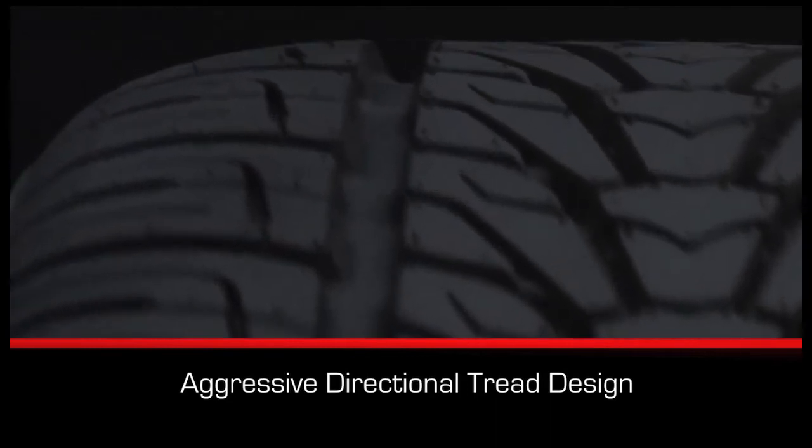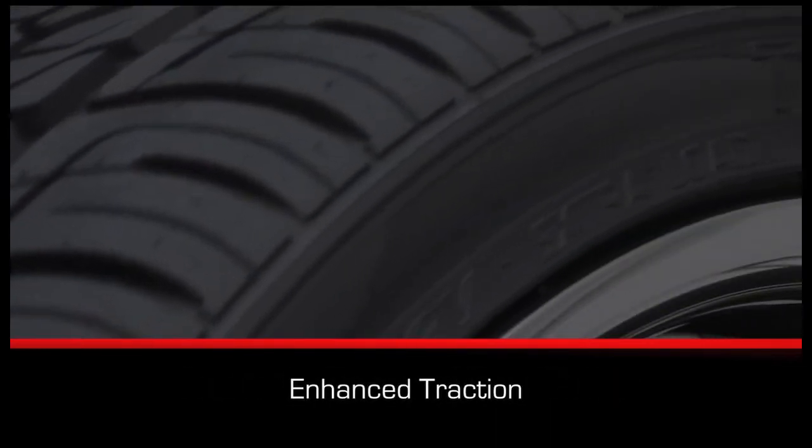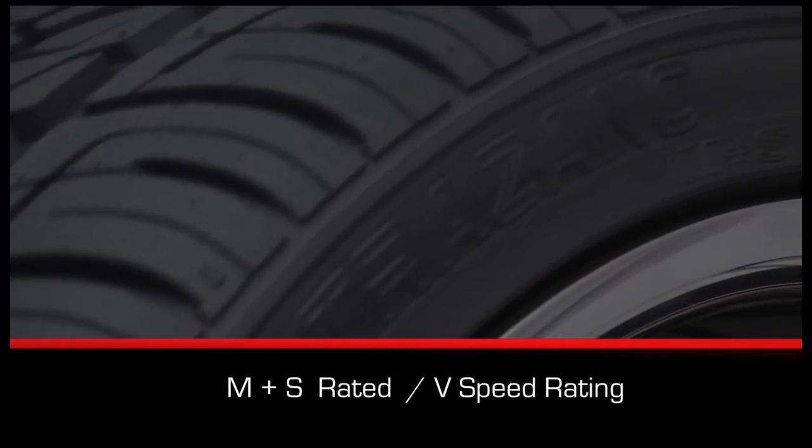The tire features an aggressive directional tread design for enhanced traction in all weather conditions. The Rodion HP is M+S rated with a B speed rating.